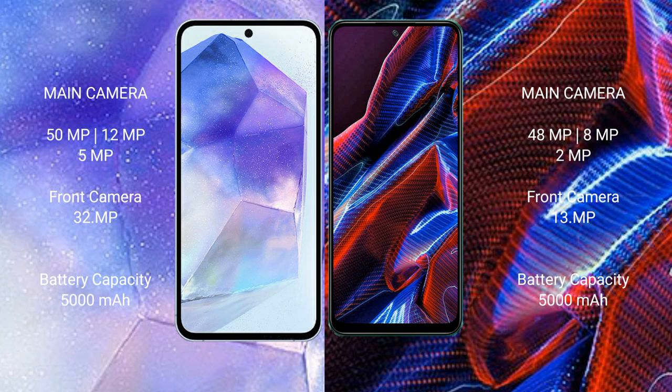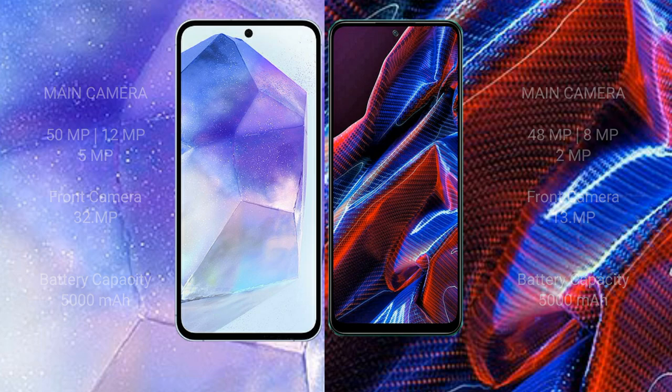Samsung Galaxy A55 has a 5000mAh battery with 25W fast charging support. Xiaomi Poco X5 also has a 5000mAh battery with 33W fast charging support.